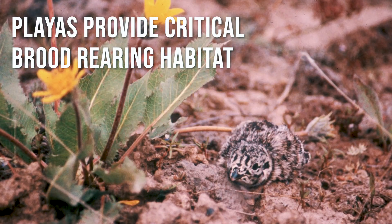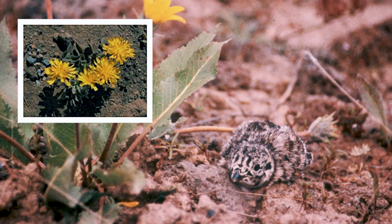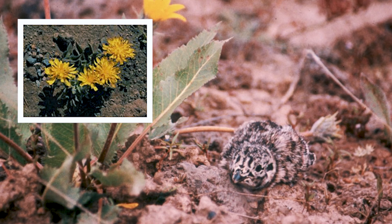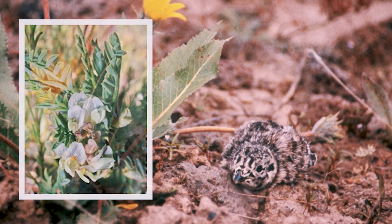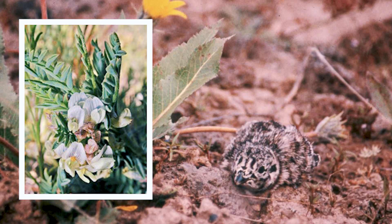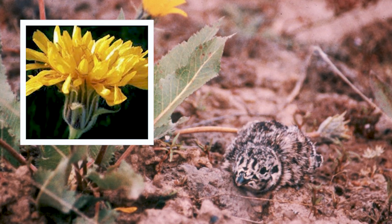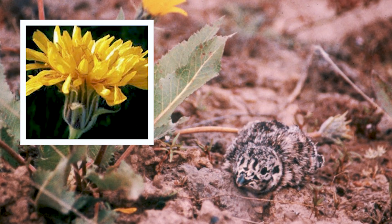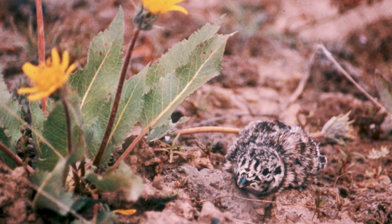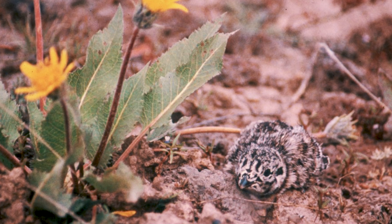Playas are important early and late-brooding habitat for sage-grouse. These habitat features provide a diversity of plants and insects. Due to the inability of juveniles to process sagebrush leaves in their diet, hens focus their broods on areas with insects and a diversity of plants that have milky sap, tender leaves, or legumes. Because playas usually hold more moisture, these mesic areas are typically highly productive sites that can be used for longer periods of time throughout the yearly life cycle of a sage-grouse.